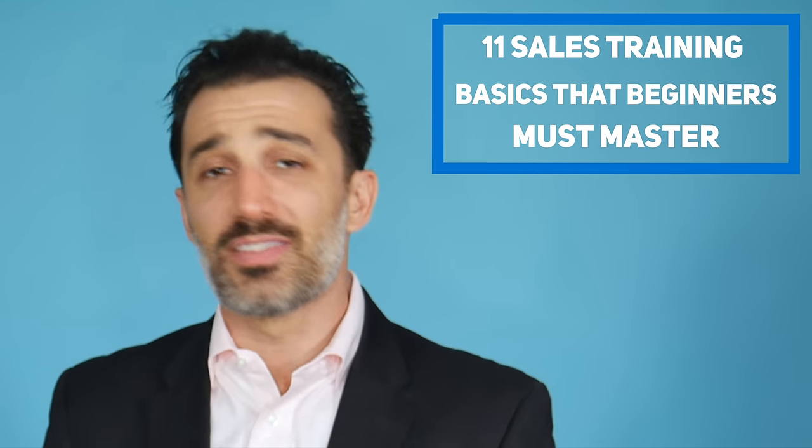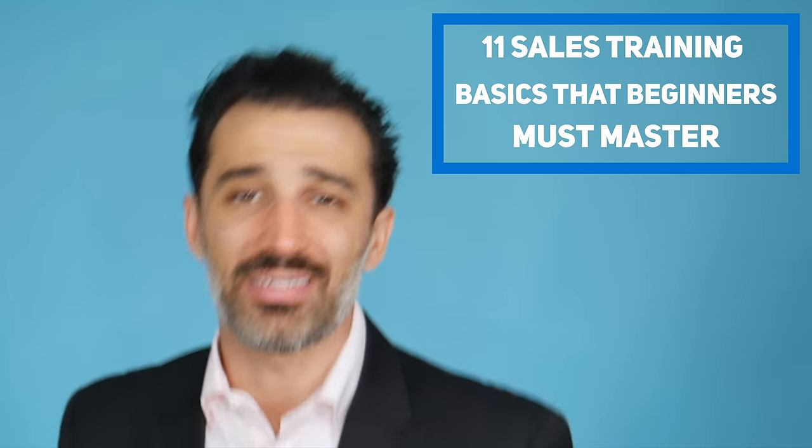There's so much information and so many ideas flying around the world of sales training these days, particularly around the basics. There are different levels of basics — the real basics like eye contact and handshakes aren't what I'm talking about. I'm talking about real hardcore sales training basics. In this video I'm going to show you the 11 sales training basics that beginners must master.